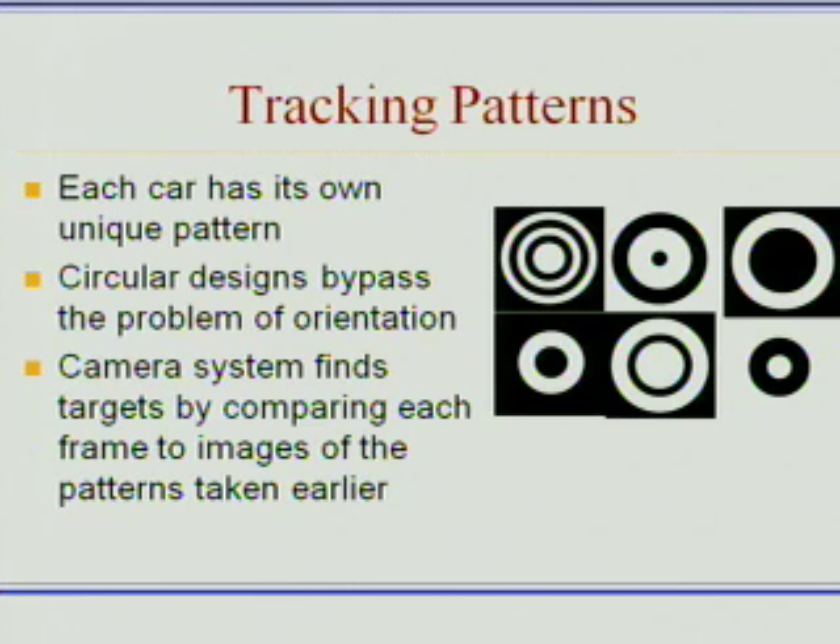One of the things you'll first notice about these patterns is they're circular, and this allows us to completely bypass the problem of orientation. Since the targets look the same from all directions, there's no issue with the camera system not knowing whether the targets look the same pointing in different directions.